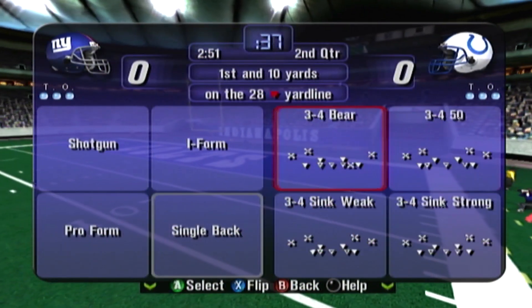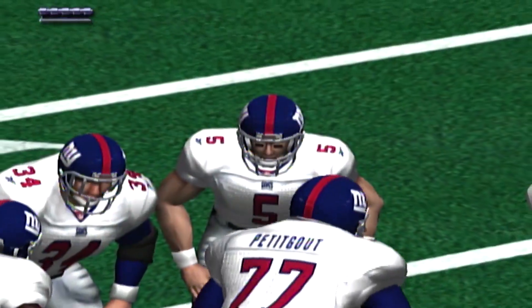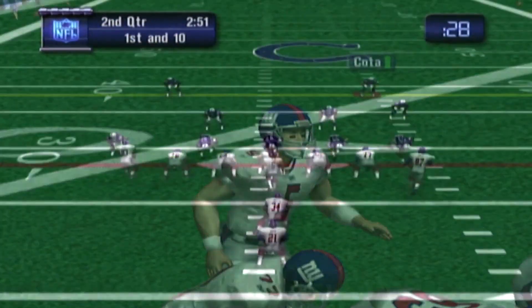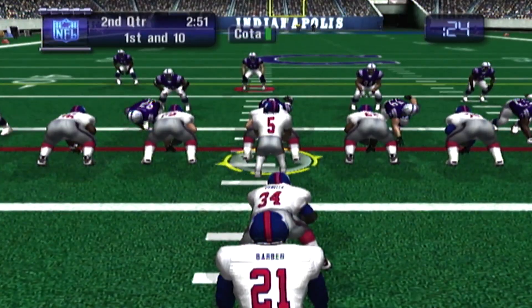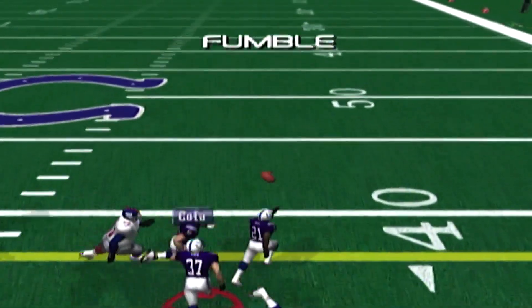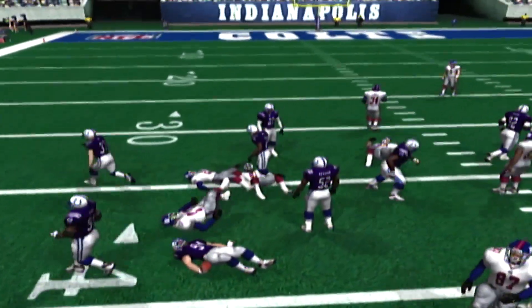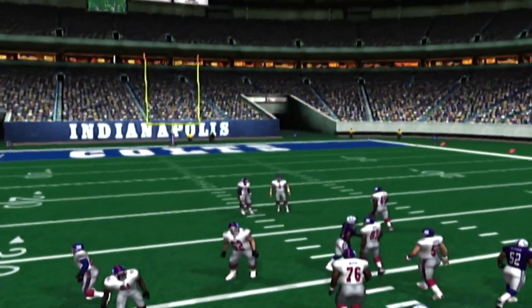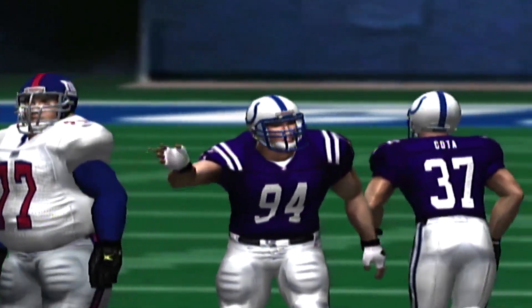The drive begins at the 28. First and 10. Barber with the ball — Barber loses control of the ball, recovered by the defense. It's recovered by Barrow. You can't stay in this league by letting the ball hit the ground. That was weak.